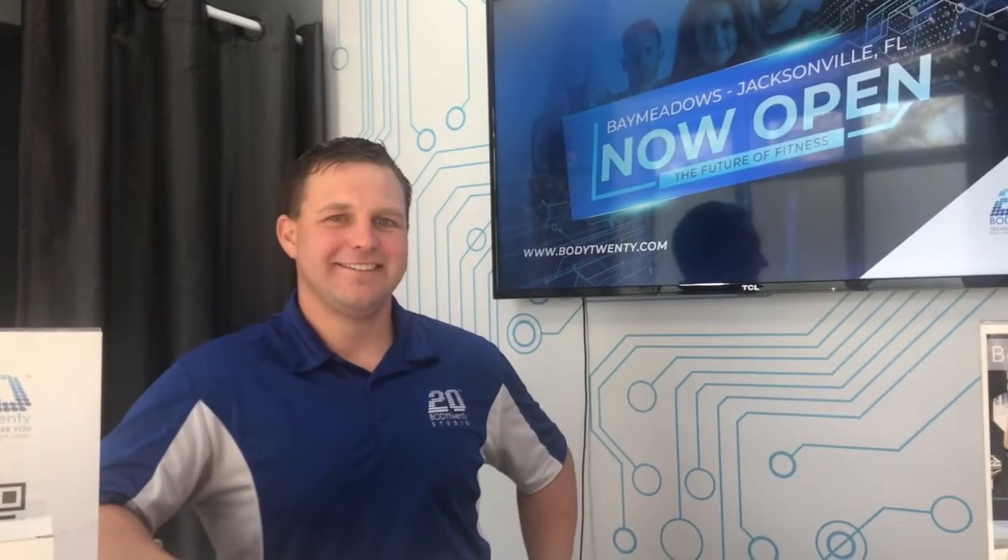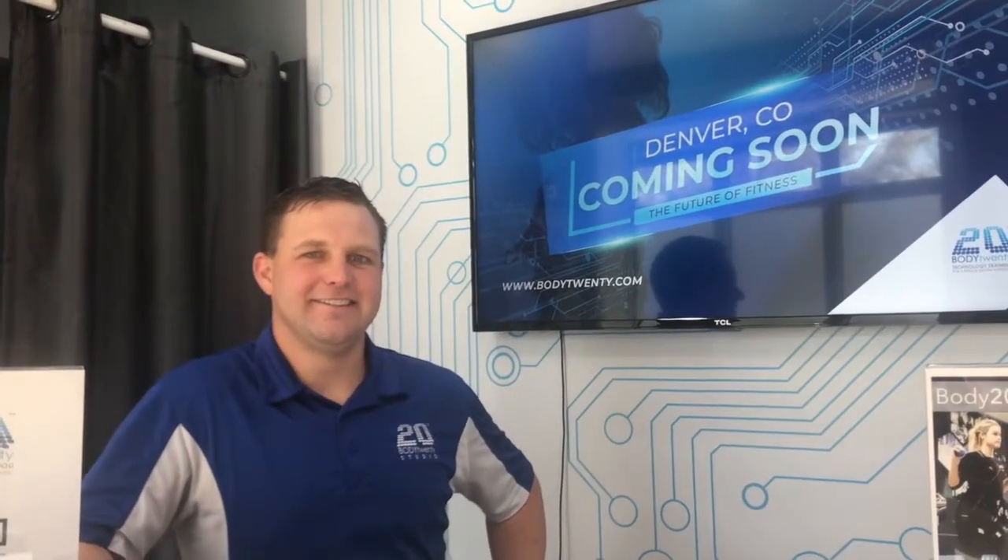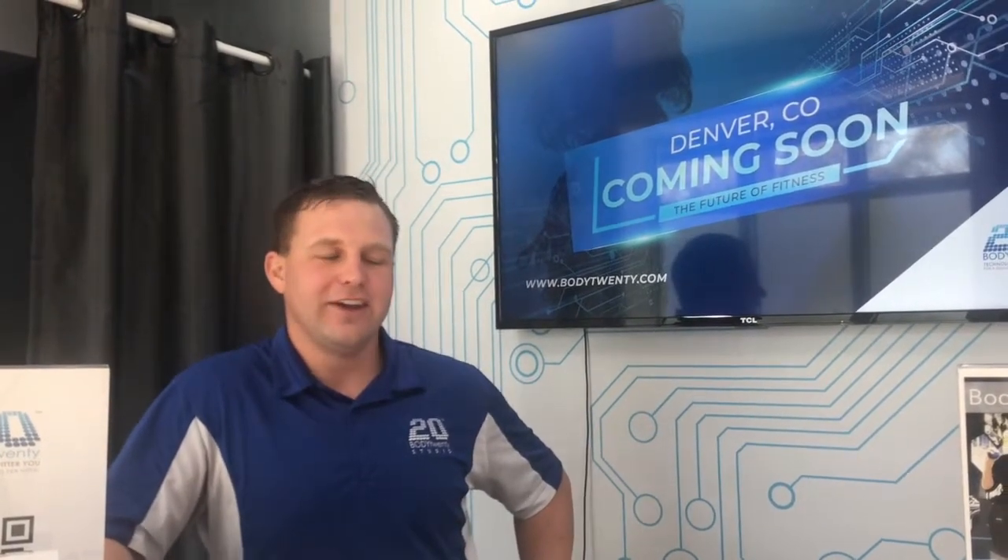I want to introduce you to Adam Phillips. He is the owner of this Body20 studio and I wanted him to share a little bit more about this unique workout. Here at Body20 we use EMS — electro muscle stimulation — which mimics the central nervous system and activates the muscle group, creating an action potential. What we're able to do with that is give you a four to six hour conventional workout in 20 minutes per week. Stay tuned to see how.